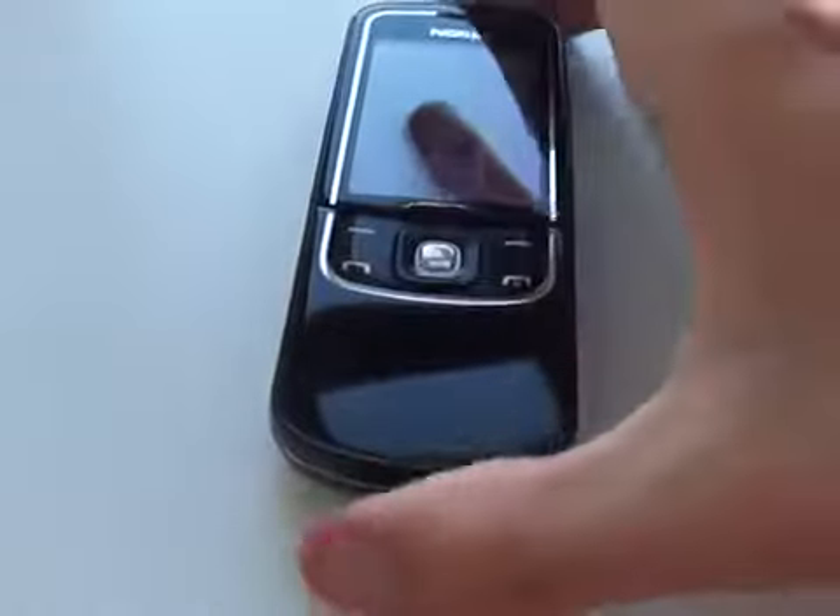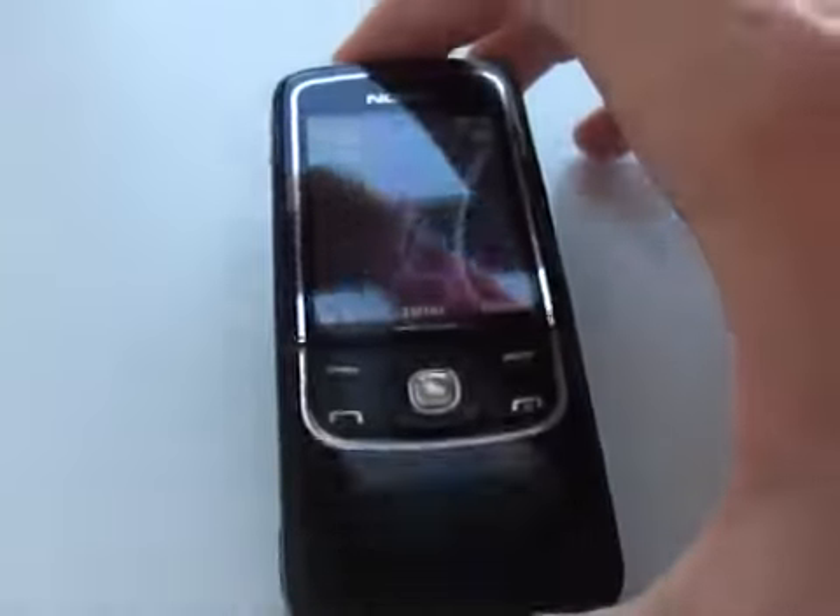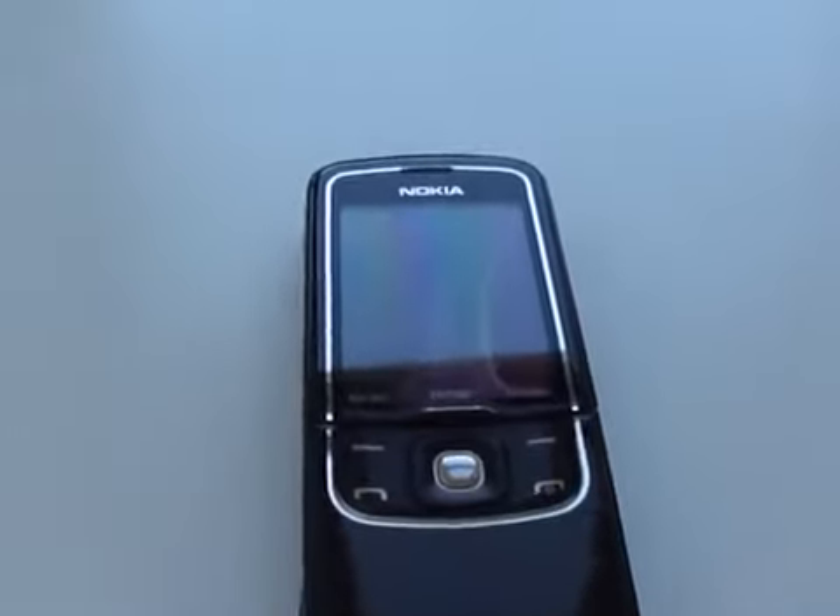So that's basically the Nokia Luna mobile phone from Nokia. Thanks for watching guys. Take care and see you again very soon. Bye for now.